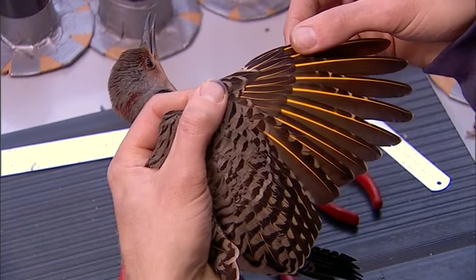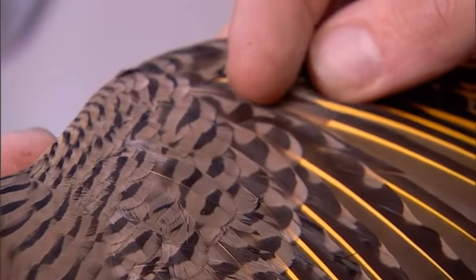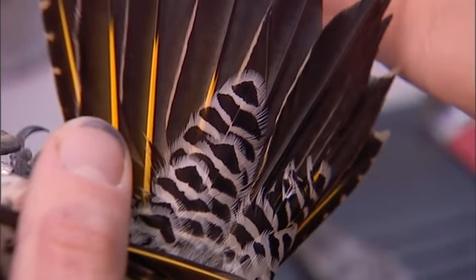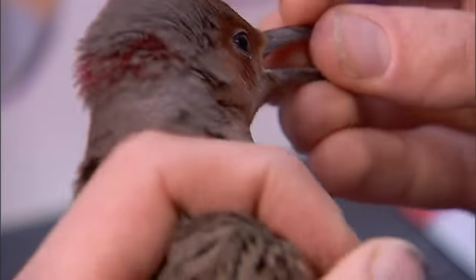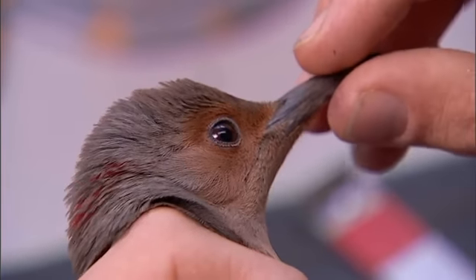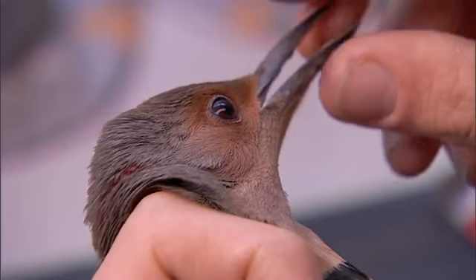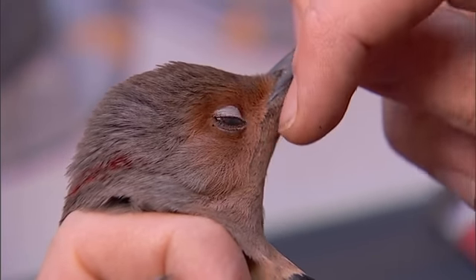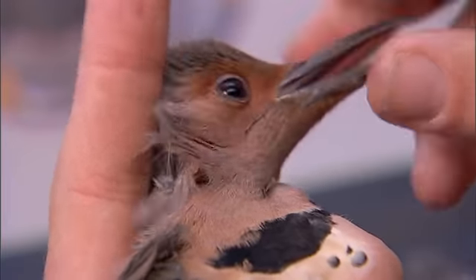Woodpeckers' primary coverts are quite a good indicator for age. On this bird, because they're uniform and because it has a molt limit within these greater coverts, it's a hatch-year bird. The tail as well is helpful in these species — the pointiness of the tail feathers indicates age. Now both males and females have this bit of red in flickers, in the nape. The difference between males and females is this part, which we call the mustachial stripe. This fellow is starting to grow one in — you can see a bit of black starting to grow in just at the base of the bill. By the time spring comes around, he'll have a nice black mustache.